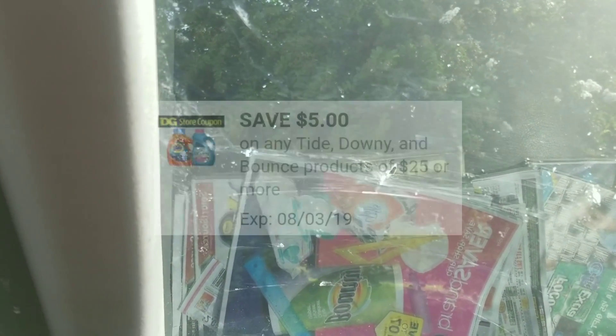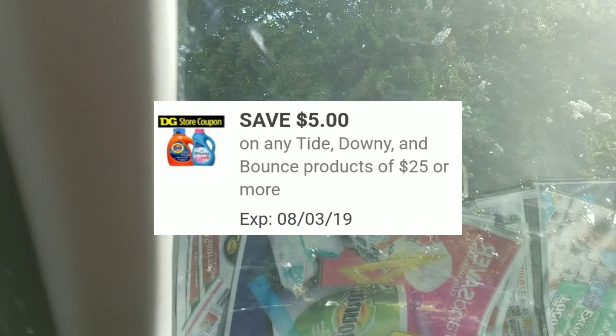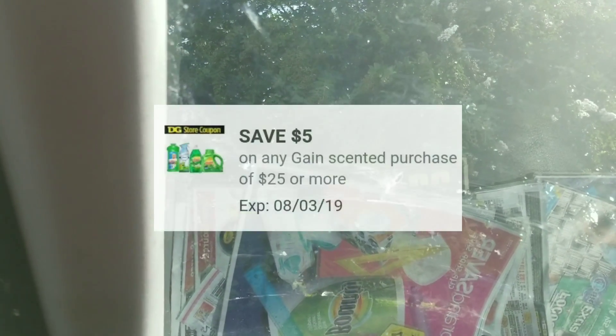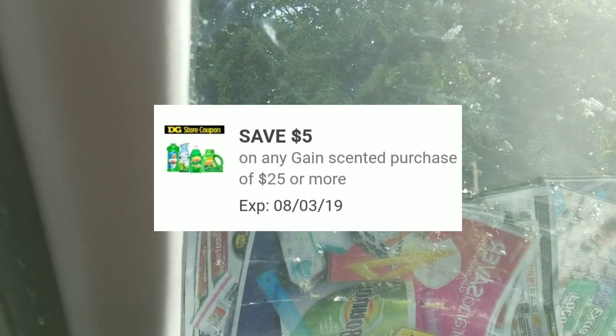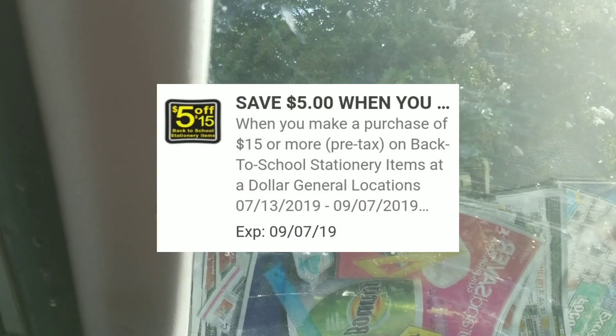All right, this is your Mama 757 Coupon and right now we're going to Dollar General to do some of our $5 off $25 all-digitals. We're going to do two digital scenarios and some coupon deals that involve the $5 off $25 for the Tide, the $5 off $25 for the Gain, and the $5 off $15 to see if it will attach to the $5 off $25.